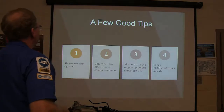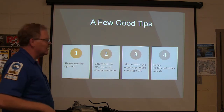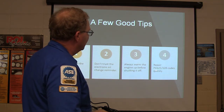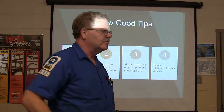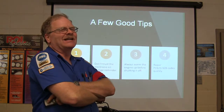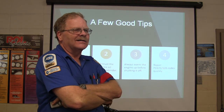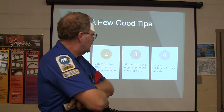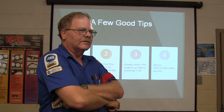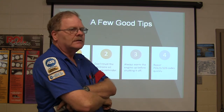A few good tips: One — always use the right oil. Two — don't trust the electronic oil change reminder. Three — always warm the engine up before shutting it off. Before repairing P0125 and P0128 codes, know that those mean the engine is running too cold and likely needs a thermostat — unless it's a Toyota Camry, which might need an oxygen sensor for that. P0125 or P0128 points to an engine that isn't getting completely warm, either because the thermostat is stuck wide open or opening too early.